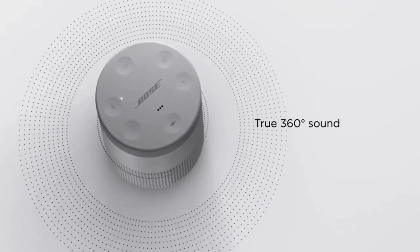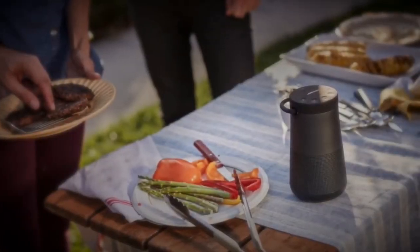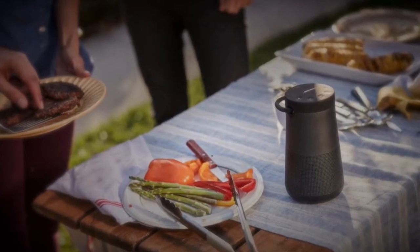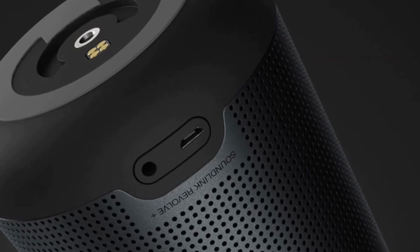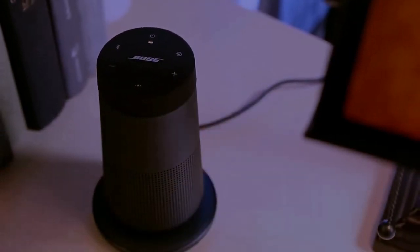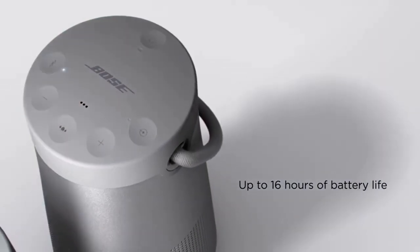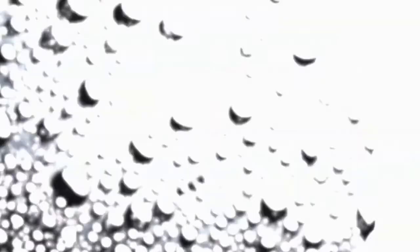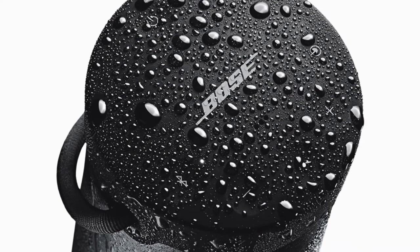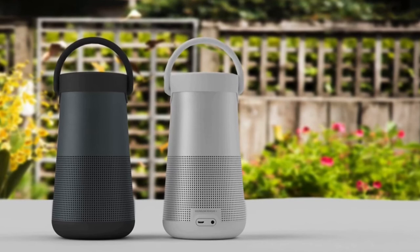The 360-degree speaker manages to fill the room with sound without any sweet spot or dead zones, so everyone gets the same listening experience. At the rear of the Revolve Plus, there are two ports — a 3.5mm AUX and USB for charging — plus an optional charging dock available as an extra. As for battery life, the Bose Revolve Plus will last up to 16 hours on a full charge, which is more than enough for most parties. To conclude, for a Bluetooth speaker of such a small size, the Bose SoundLink Revolve Plus delivers the best audio experience possible, and it's one we'd highly recommend.